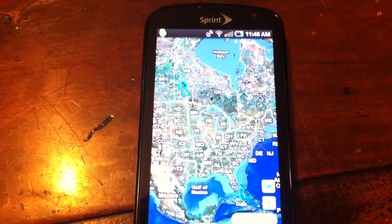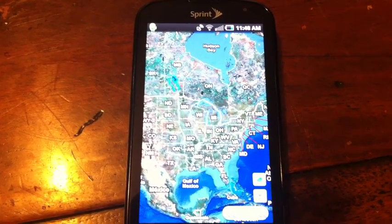Samsung really needs to fix the GPS in these devices, otherwise it might as well not have it.